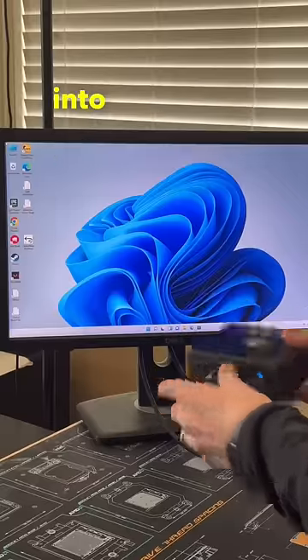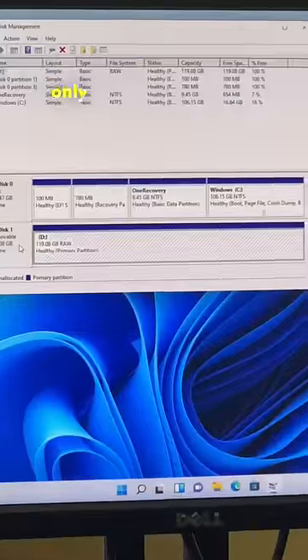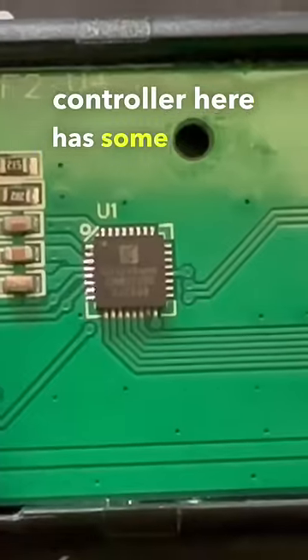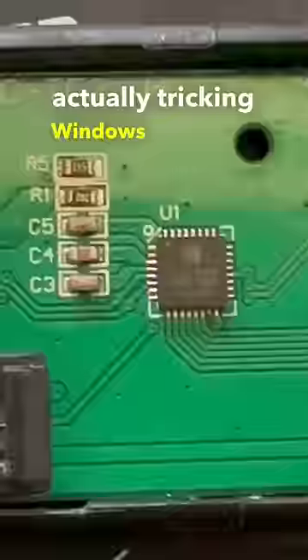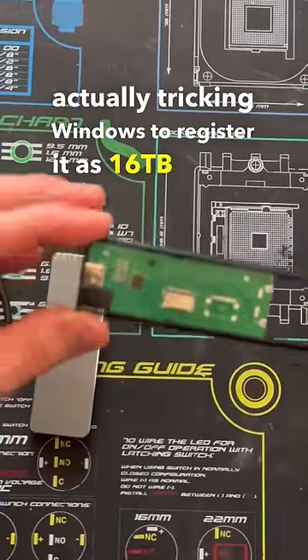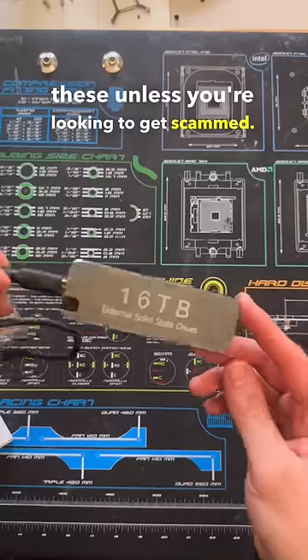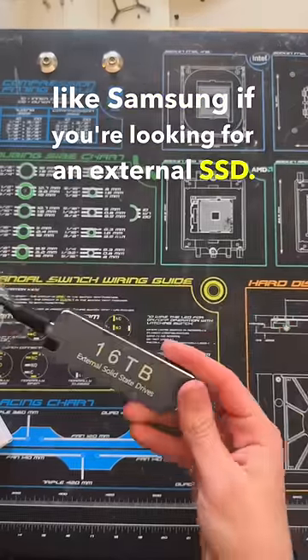When plugging this microSD card into a different card reader, it showed up as only 120GB of available space. I assume this controller has some sort of firmware that's actually tricking Windows into registering it as 16TB rather than its actual true size. Please don't buy these unless you're looking to get scammed — stick to name brands like Samsung if you're looking for an external SSD.